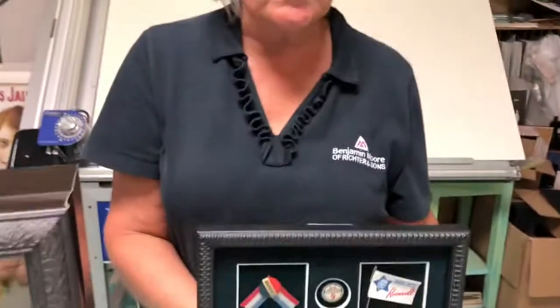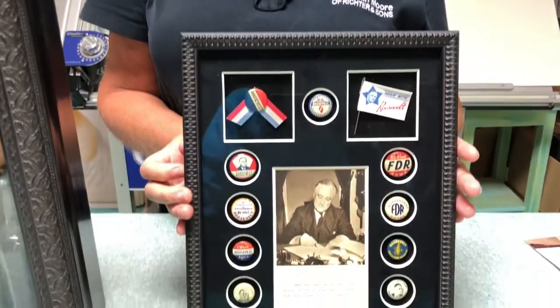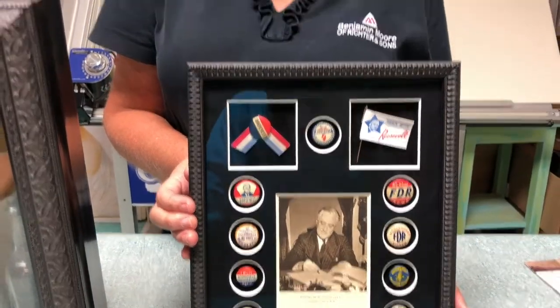I collect presidential memorabilia. I have one for every president — these are just some of the campaign pins, and I have a hallway full of them. Sometimes it's not cheap, is it? No. They're valuable, and there's only a limited supply. When they're gone, they're gone. This is where I'm putting in my inheritance for my kids.